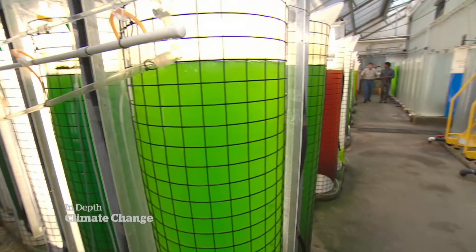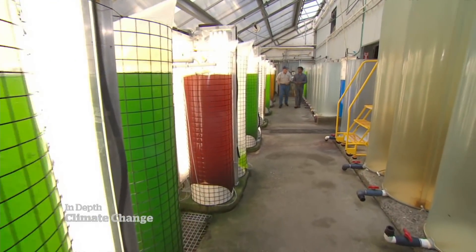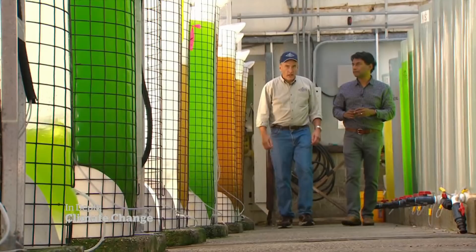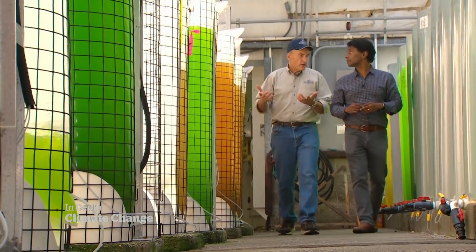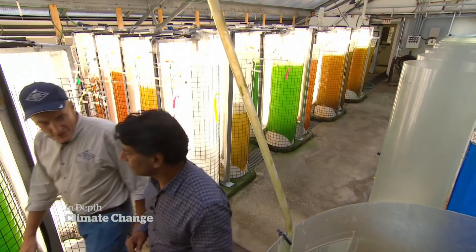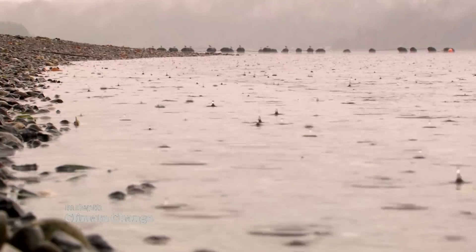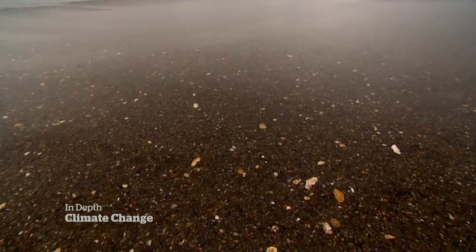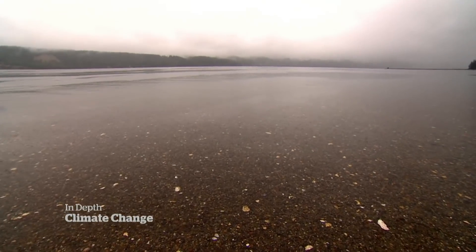There are different colours, different species of plankton that we grow to feed them. As we walk by tanks of algae — food for the shellfish — Bill Dewey says it took industry, the state and federal governments, and universities to figure out what was wrong: acidification of the ocean, the result of increased carbon dioxide being absorbed into the water.